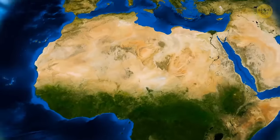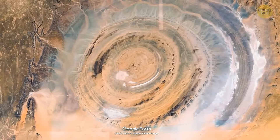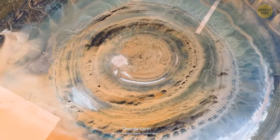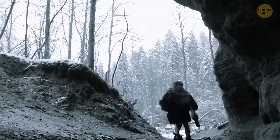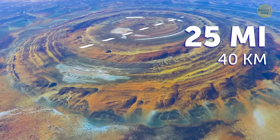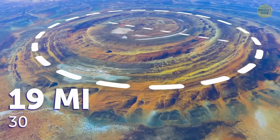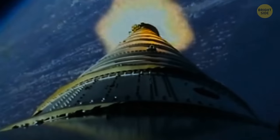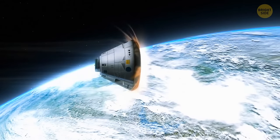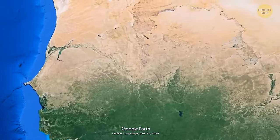Ever heard of the Eye of Sahara? Scientists are still trying to figure out how it was formed. You can only see it if you fly above it — it's basically a naturally formed dome that dates back to approximately 100 million years ago. It has a rough diameter of 25 miles and consists of a bunch of concentric rings. The biggest central area measures about 19 miles in diameter. Astronauts were some of the first people to notice it, and even today, when landing in Florida, they know they're almost home when they see the Eye of Sahara.